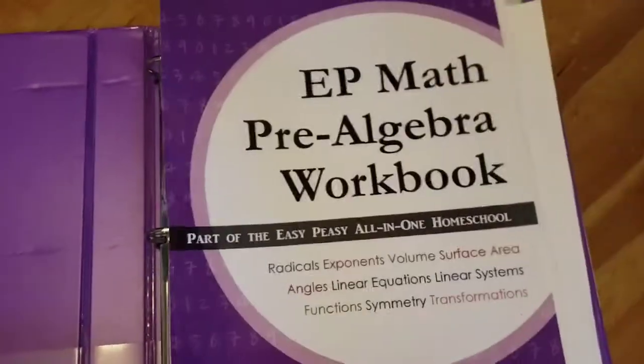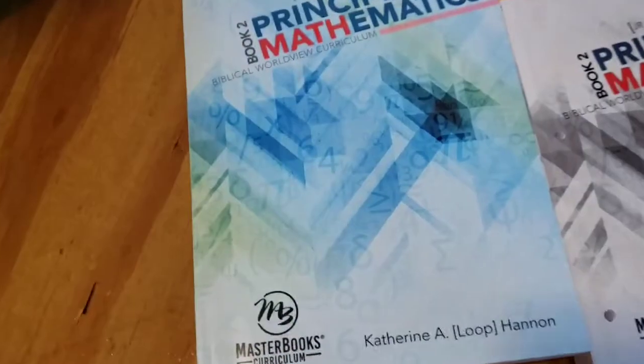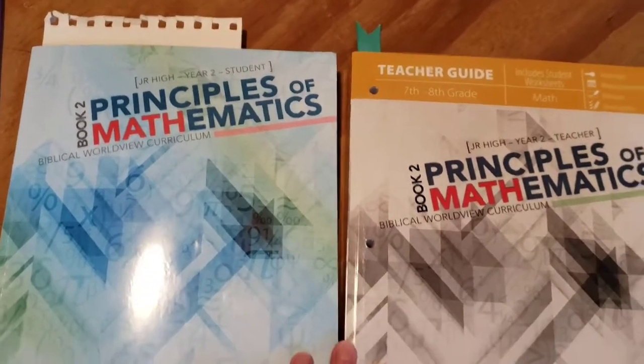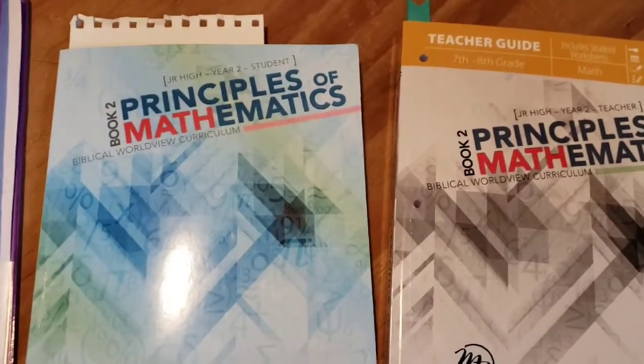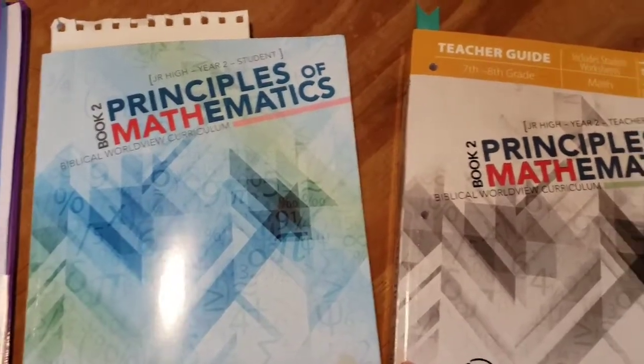So we switched over to Masterbooks Principles of Mathematics. One of the reasons I went with this is because the price is really good, and I started off with just the workbooks without the lecture, because I'd spent so much on switching up curriculum and didn't want to invest in the lecture right away.